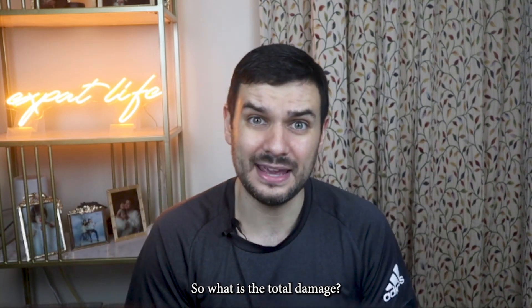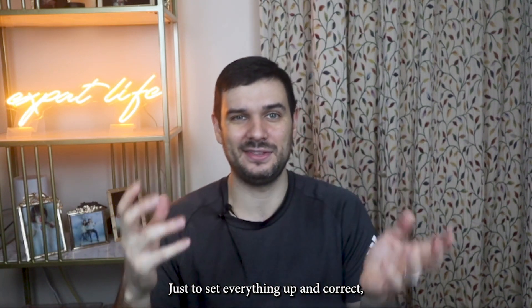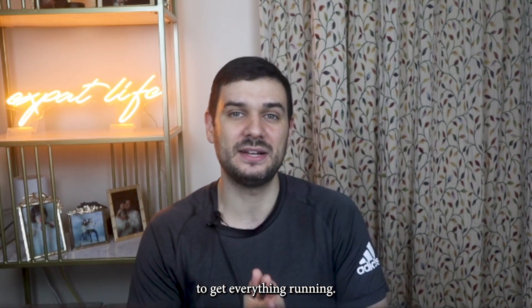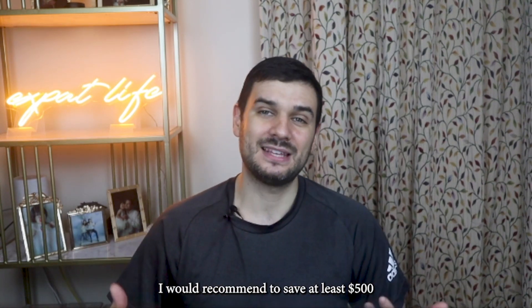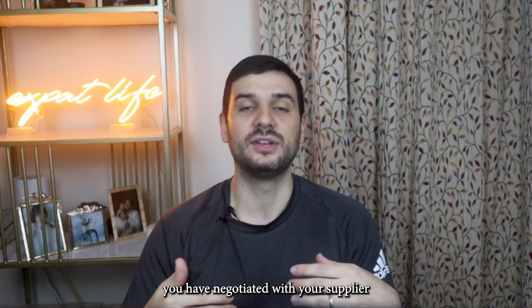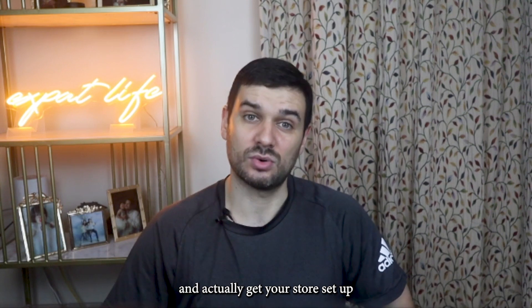So what is the total damage? According to what I just explained, it's around $430 to $450 just to set everything up. You may need to take some side jobs to save this money. I would recommend saving at least $500 once you've picked your market, your product, negotiated with your supplier, and are ready to get your store set up with those funds.